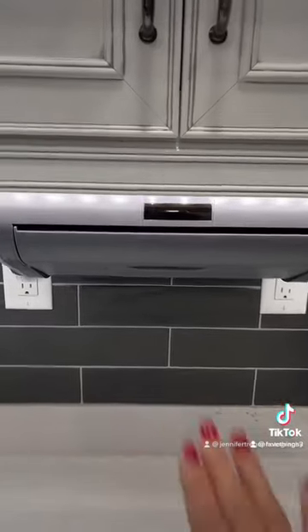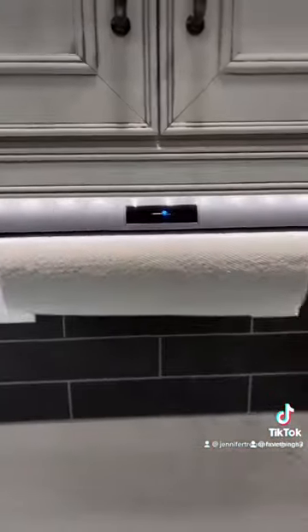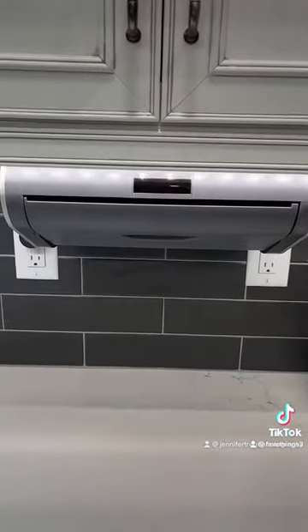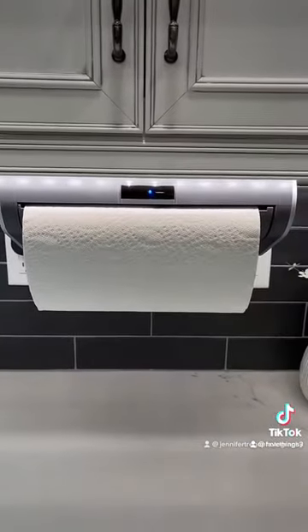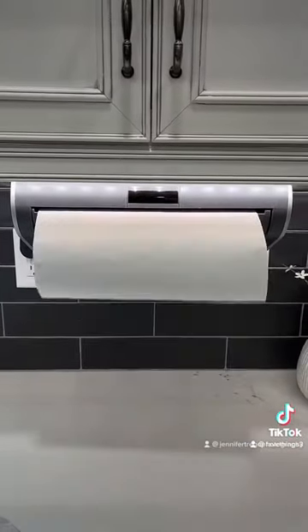Getting a paper towel is so much easier if you only have one hand. And if you get too many and you don't need them, it'll take it right back up. It's definitely one of my favorites — check out the link in my bio.